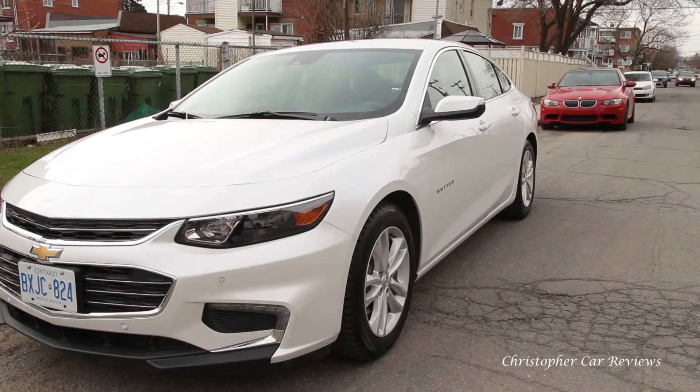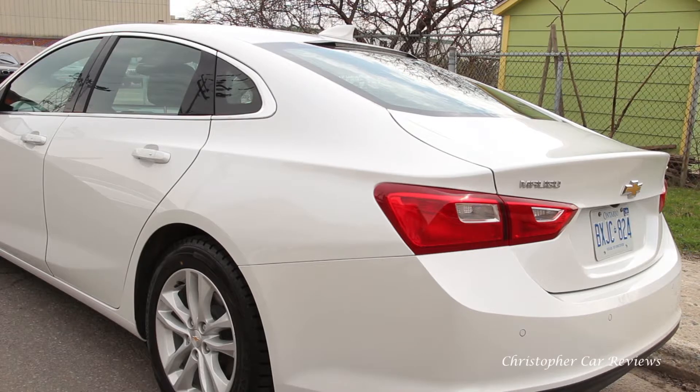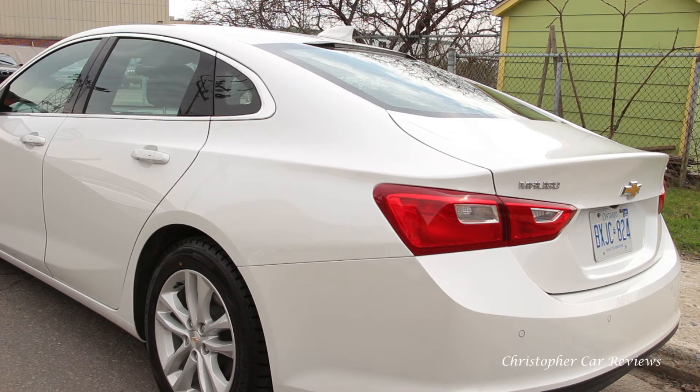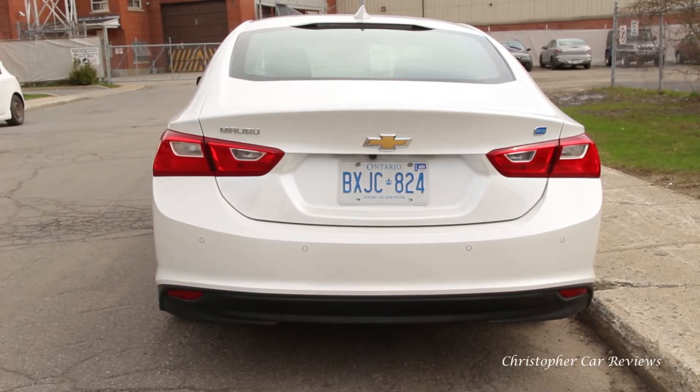Looking at it from the exterior, the lines are just right. Particularly attractive is the rear three-quarters, which I think looks awesome with its coupe-ish good looks. The previous Malibu did not look bad, but this one is almost Mazda 6 level. In person, you have to see it to believe it.